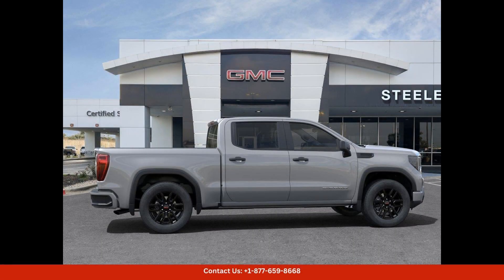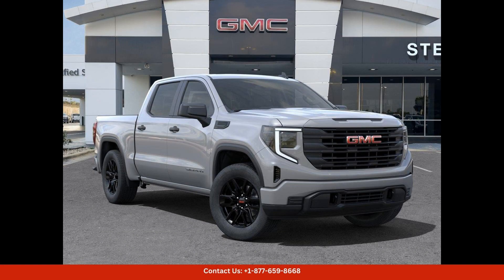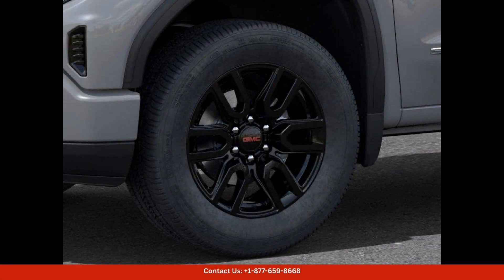If you're in the market for a reliable and stylish truck in Round Rock, Texas, the 2024 GMC Sierra 1500 Pro in Thunderstorm Gray is a top choice. Visit your local dealership today to learn more about this impressive vehicle.